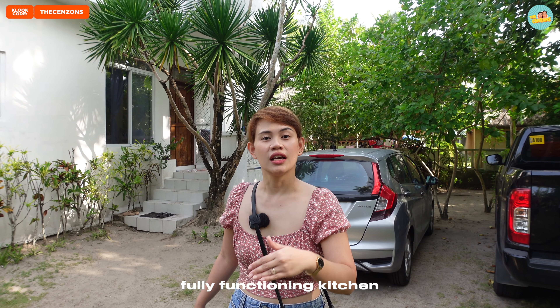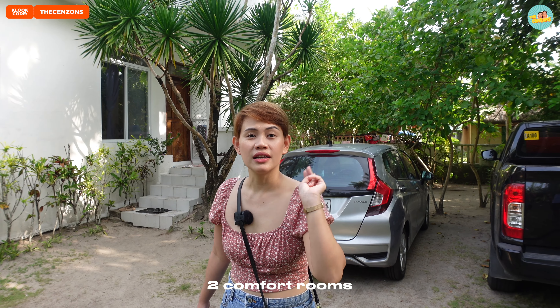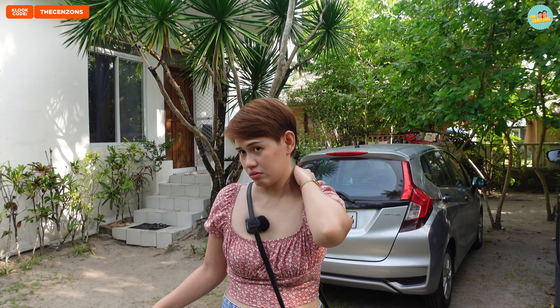And it has two air-conditioned bedrooms, one air-conditioned living room, and a fully functioning kitchen and dining area. Meaning to say, air-conditioned yung buong bahay. And may dalawang CR. Imagine guys — 6,000 pesos, ganun karami yung bedroom and CR. Not bad, di ba? Pura na yun.